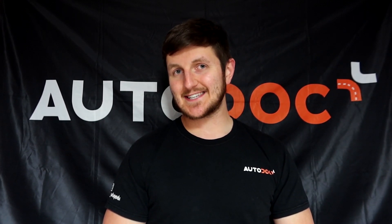Hello and welcome back to another video on the Autodot YouTube channel. My name is George and today we're going to learn about the key differences between petrol and diesel engines.